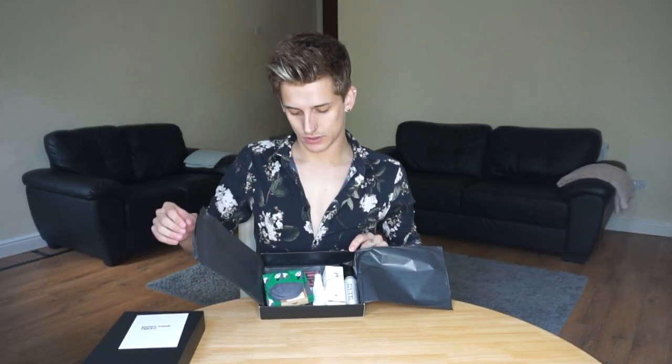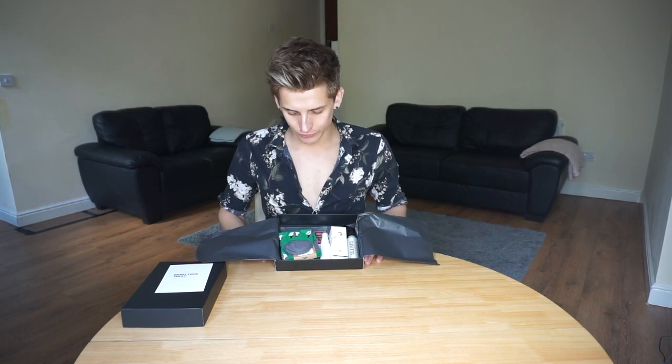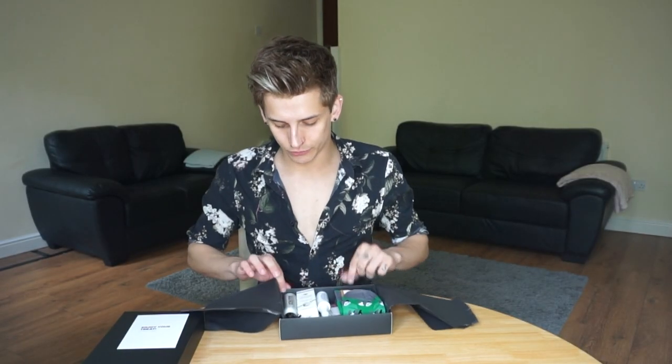That's a cheat sheet — let's not look at that. Some black tissue paper. The first things I can see: there's some toiletries, a pair of socks, and on the bottom there's a pair of underwear. So let's start with the toiletries.